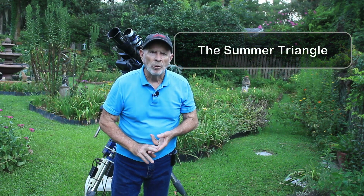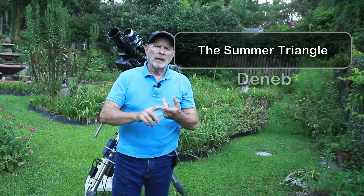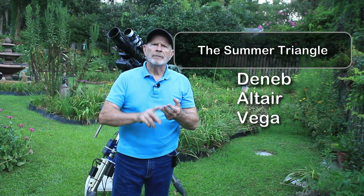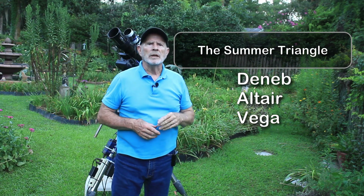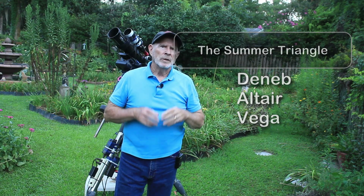One of the main features to look for in the summer sky is called the Summer Triangle — three bright stars: Deneb, Altair, and Vega. They shine brightly high overhead almost throughout the month of August. So let's take a look at some of these features that I've seen with my telescopes right here in the heavenly backyard. Enjoy the tour.